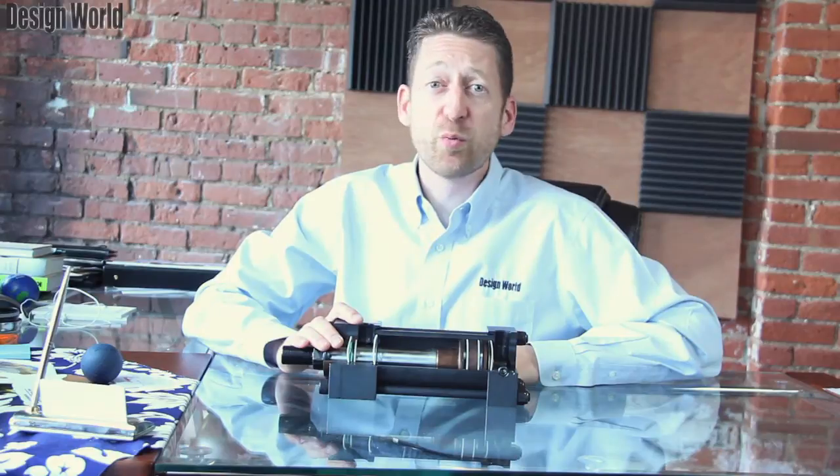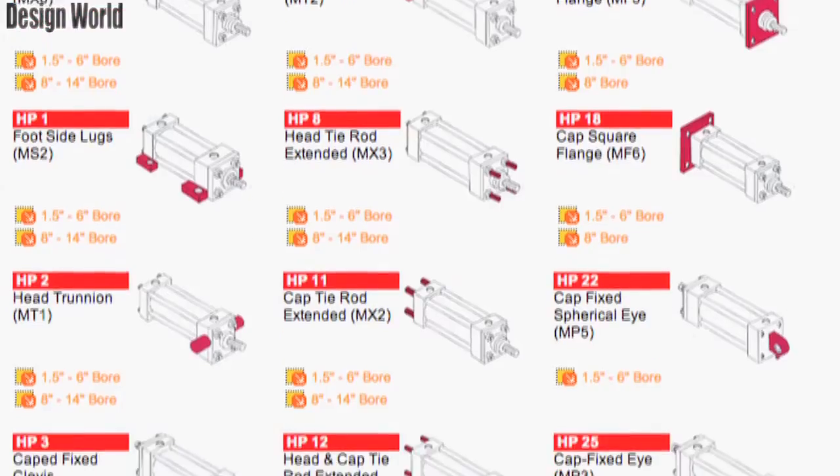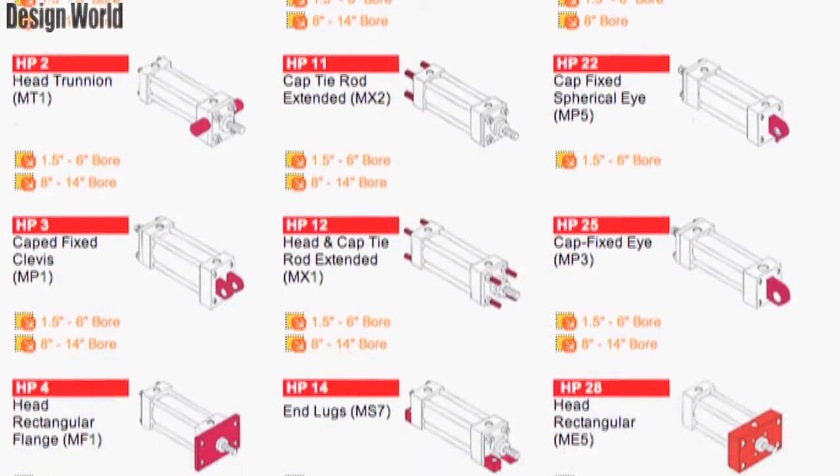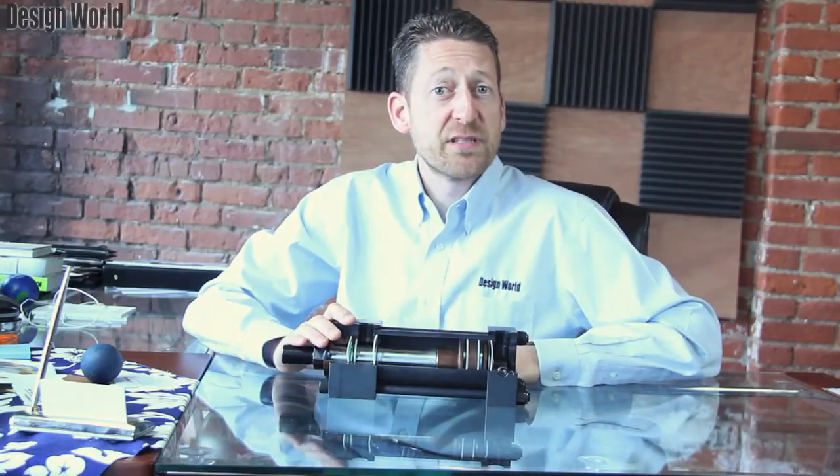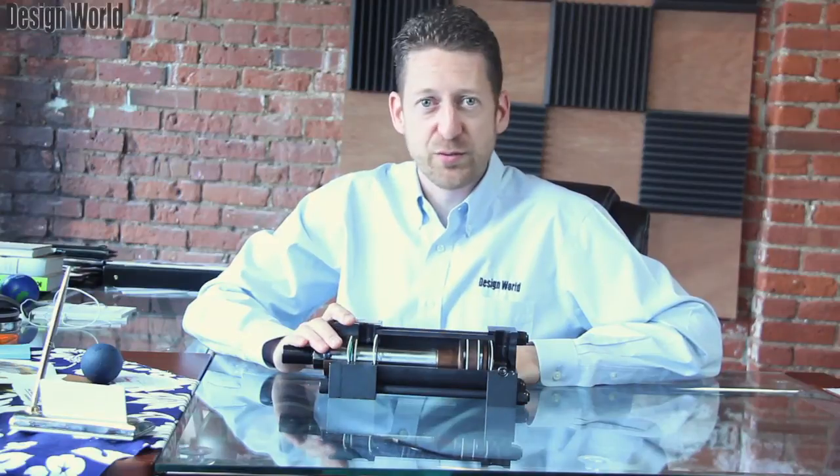There are also repairable versions offered with a removable rod cartridge. In addition, model HP cylinders may be custom designed to suit specific customer applications. Stainless steel or electroless nickel-plated equivalent cylinders are also available.